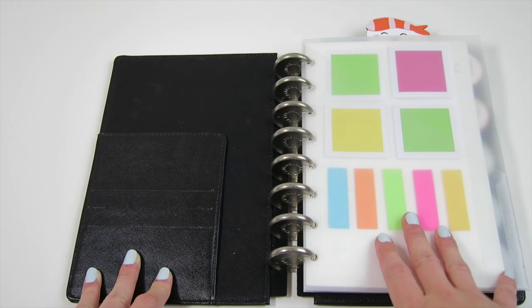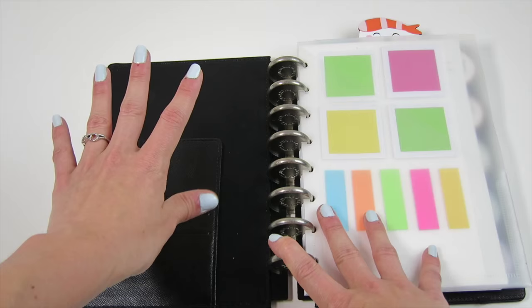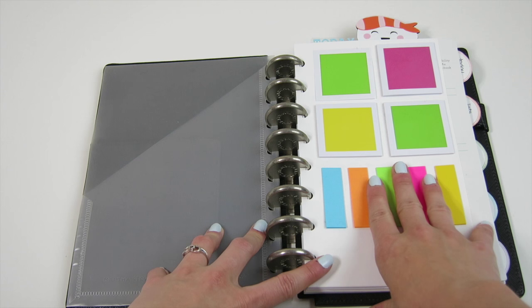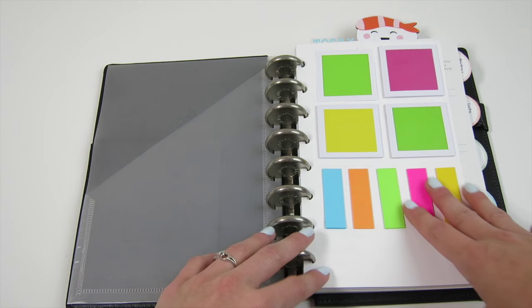Opening up this planner, the front pockets are completely empty — I don't feel the need to keep things there for decoration, even though I love seeing how other girls set theirs up. I do have a dashboard I put together with sticky notes when I first made this planner, but I almost never use it. It's stayed pretty much untouched — I mostly use a set of sticky notes I keep on my desk instead.